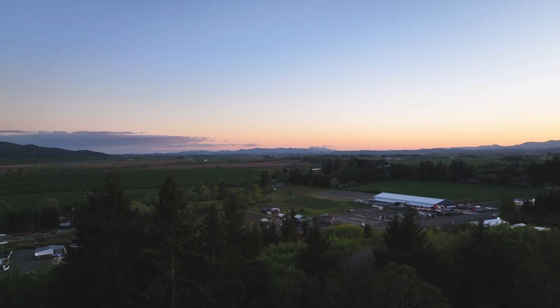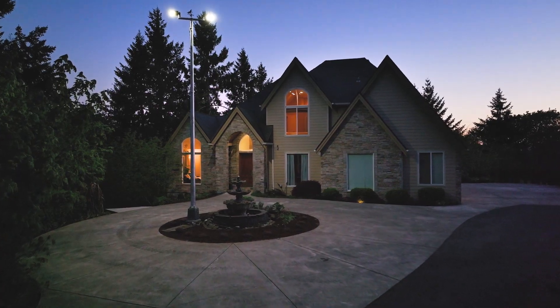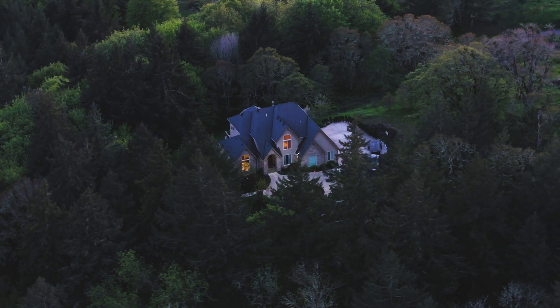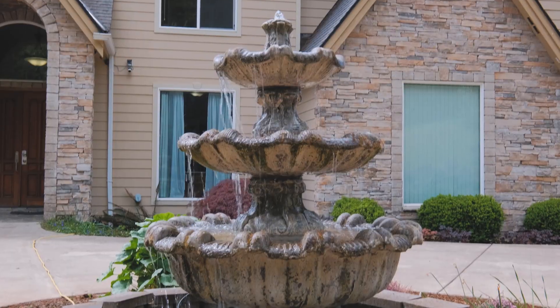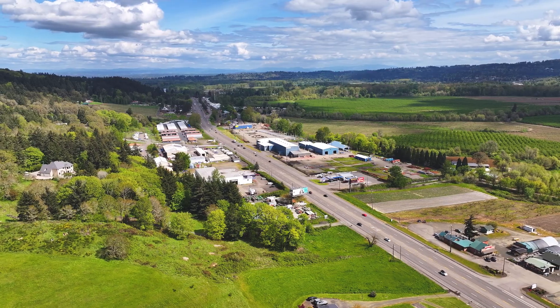Perched atop a serene hill, this prestigious home spans two acres of dynamic topography, affording you supremely private experiences upon entry. With its commanding presence and breathtaking views, it's truly a haven for those seeking luxury close to town.